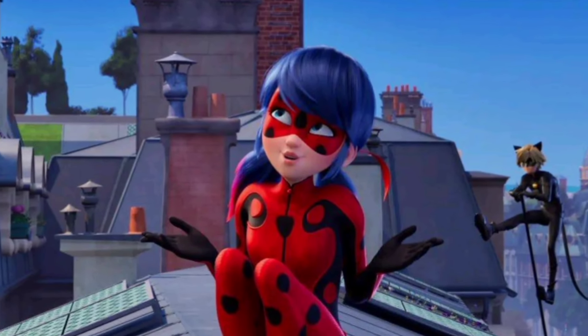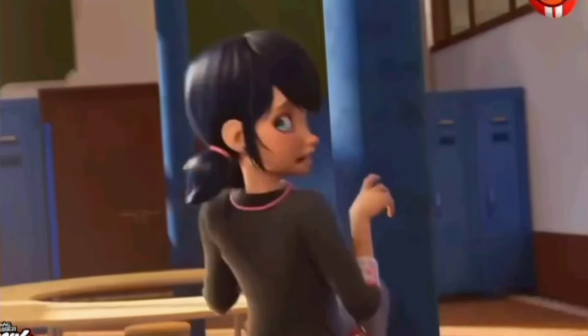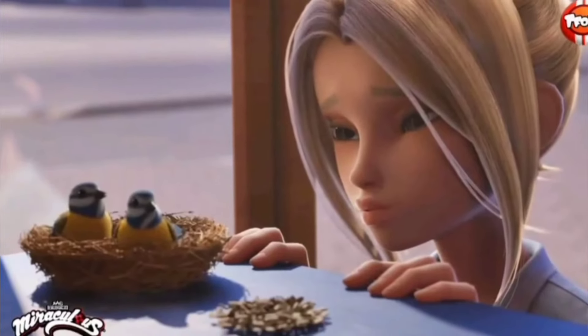We have a new image of Miraculous Ladybug season 6 and today we will analyze it. Don't forget to like, share, subscribe and turn on the notifications because I'll keep you updated with all the news about Miraculous. Now let's get straight into the subject.